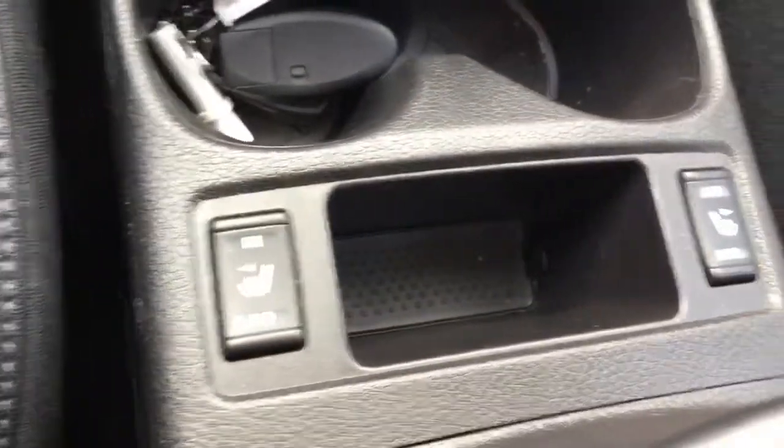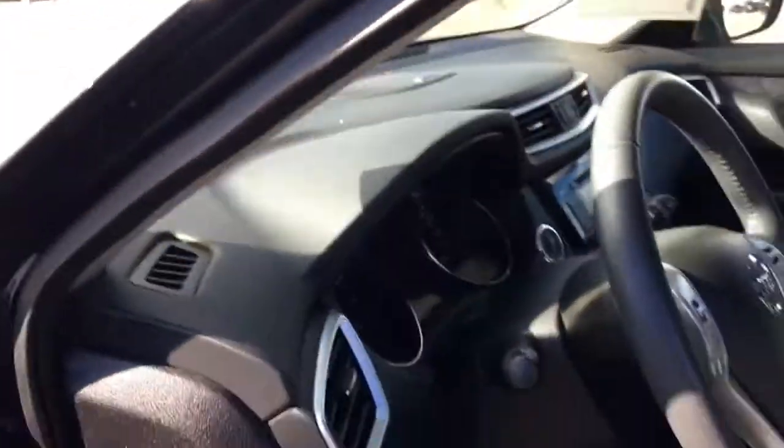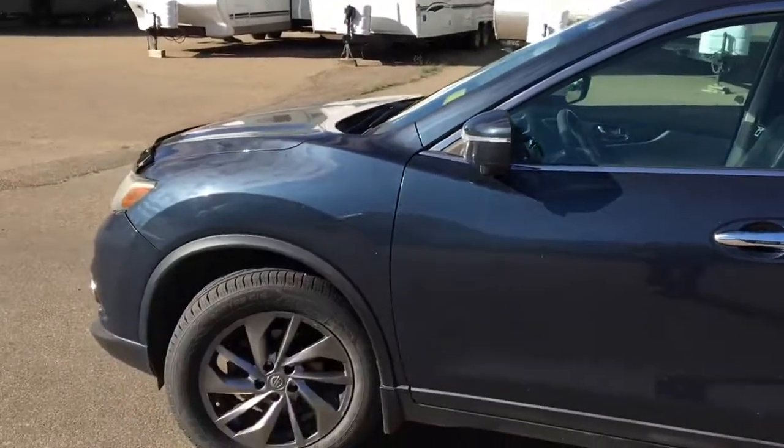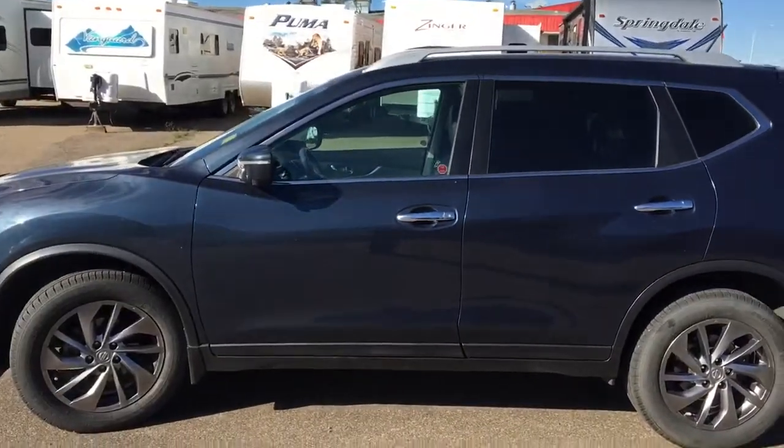Also has heated front seats. This vehicle also comes with command start in your fob. 2015 Nissan Rogue SL all-wheel drive, five-passenger SUV, down here at Knight Nissan, 1420 Service Road East in Swift Current.